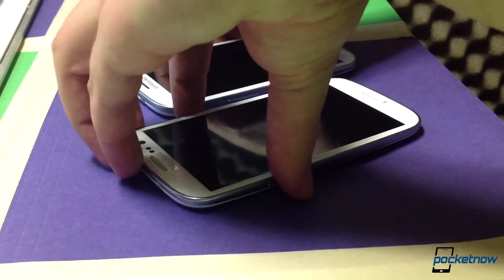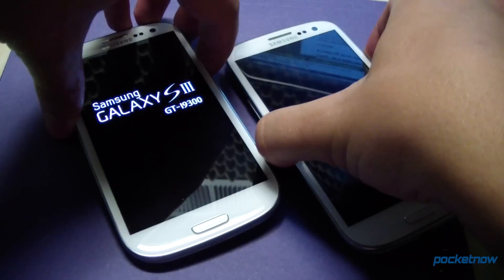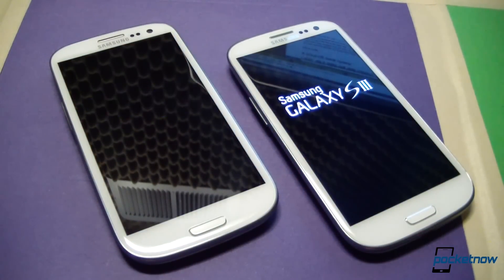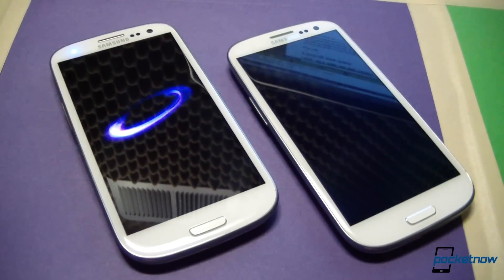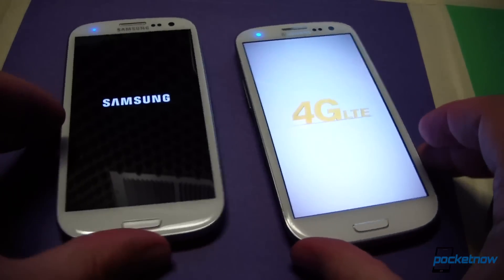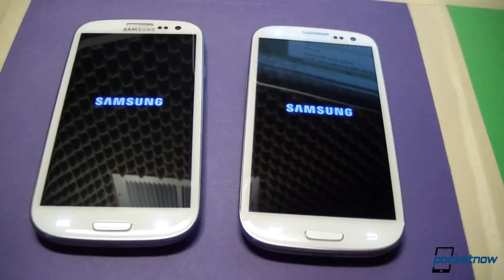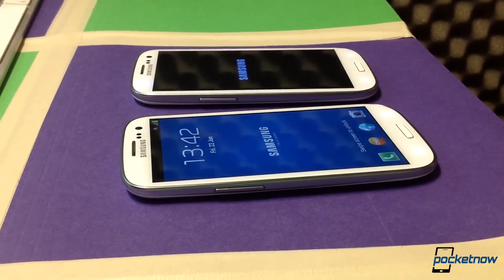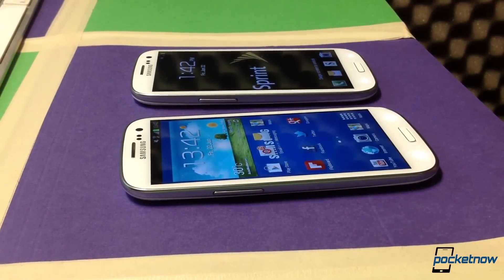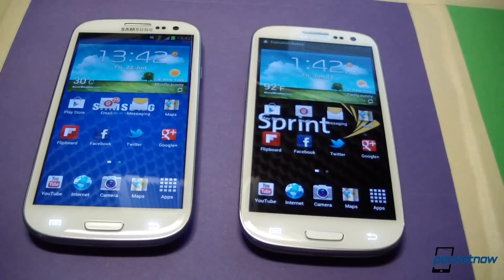Here we go, then. So already we can see the differences — the GTI 9300 is displayed on the international version, and the international version has quite a head start. Now we have the Sprint carrier-specific animation, the 4G LTE called out, dual Samsung banners. And already we're up on the international one — you can unlock the screen and we are ready to go, network connection and everything. Now the Sprint one has finally caught up. We're only talking two or three seconds difference, but if you are constantly turning on or off your device, that could matter a lot or a little, depending on you.